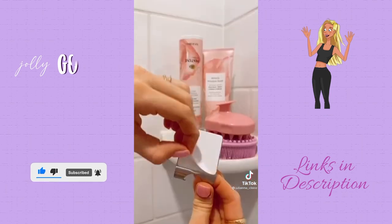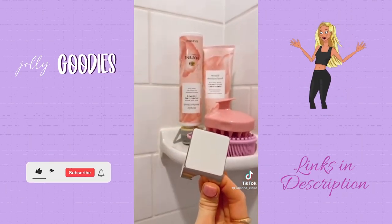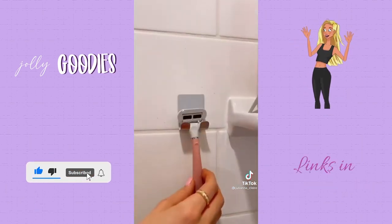These adhesive hooks are great for holding your razor and toiletries. They come in a pack of two, are strong enough to hold a towel, and they won't rust in the shower.